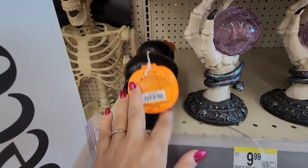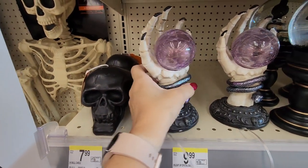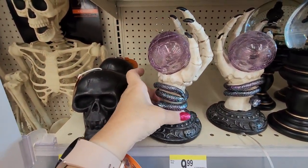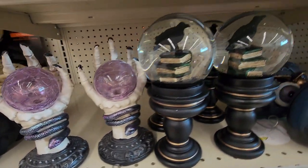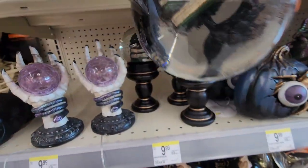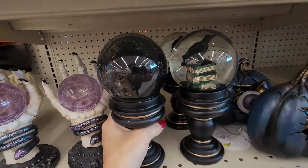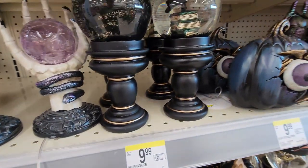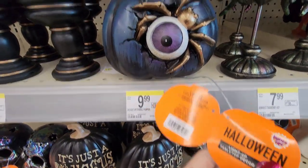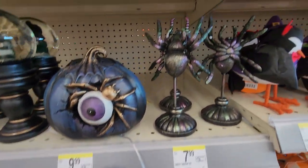And then the $7.99 black skull. This hand is amazing — $9.99. I think these are fair prices. It's so pretty and they do light up. And then this snow globe — it's a black crow inside. $9.99. And then there's this pumpkin with an eyeball on it — the eyeball lights up. $9.99 on that.